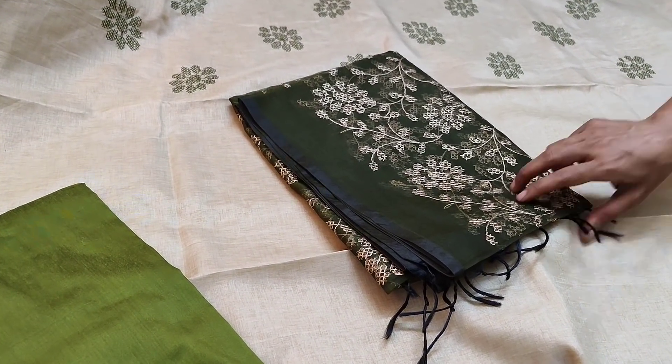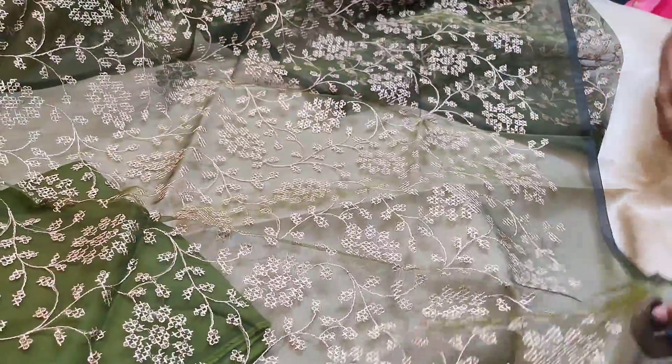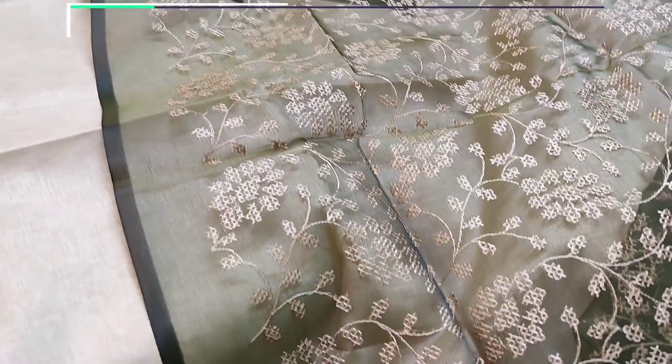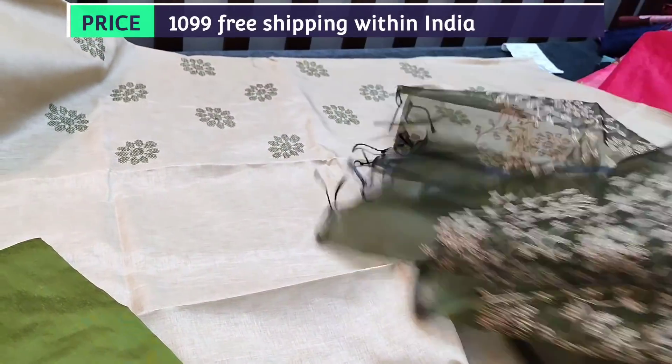And this is the dupatta in organza fabric in dark mossy green — a lightweight fabric with heavy embroidery work done all over. All these are cross stitch work done all over the dupatta in dark mossy green. The cost of the set is 1099. We have five colors in this design as well.